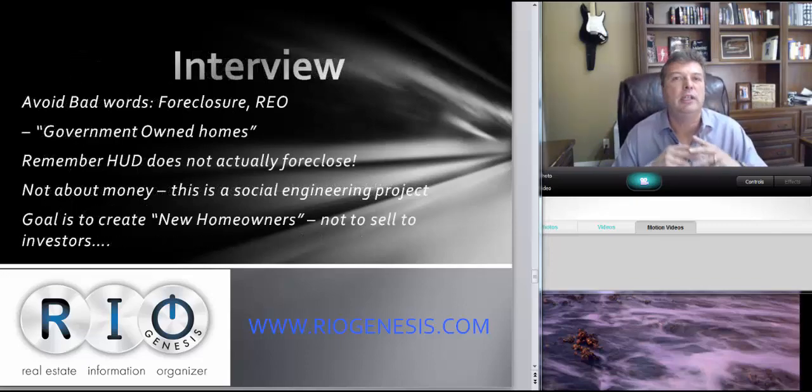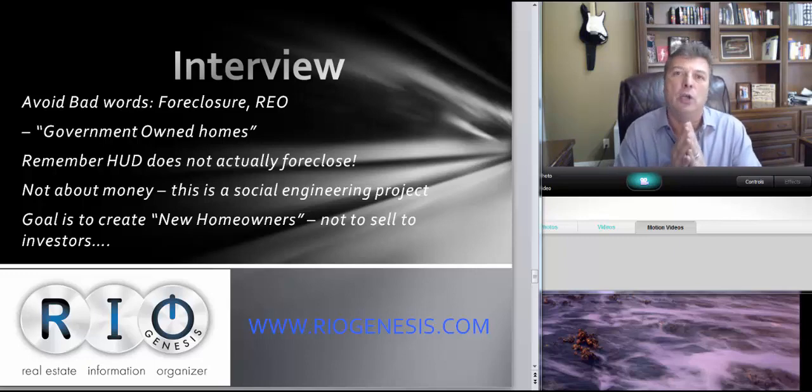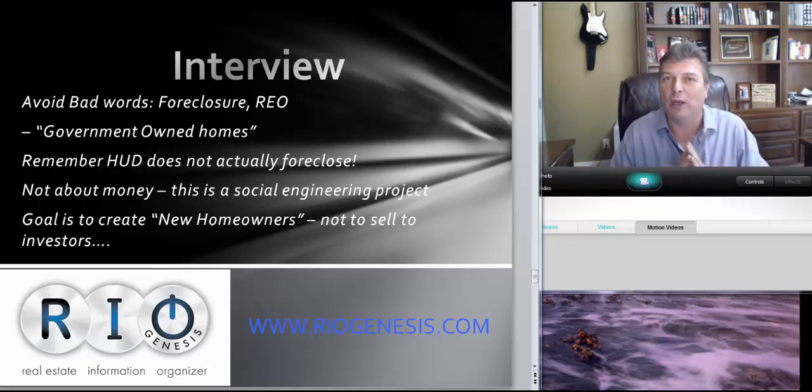Now let's talk about the interview. This assumes you did a phenomenal proposal — got it in on time, submitted correctly, technically perfect. Maybe one out of 21 to 30 get to the interview stage; it's usually three to five percent of applicants. If you made it this far, you've done better than 95 to 98% of people applying. Avoid bad words in the interview: 'foreclosure' and 'REO' are very bad words. HUD homes are government-owned homes — practice those words. HUD literally buys the property back; in their mind it's a government-owned home.